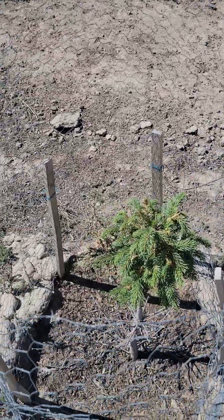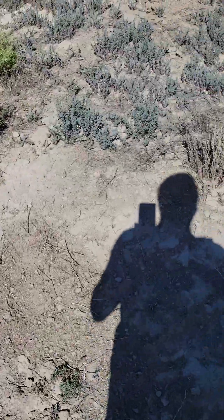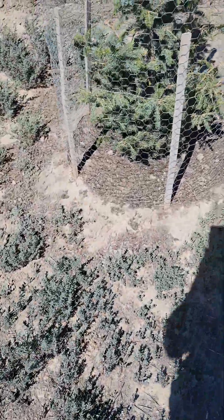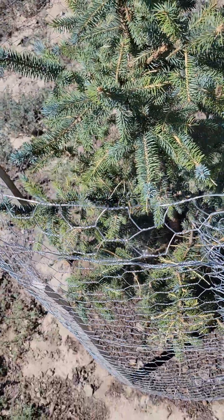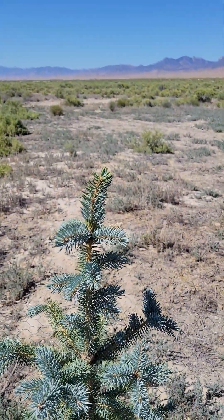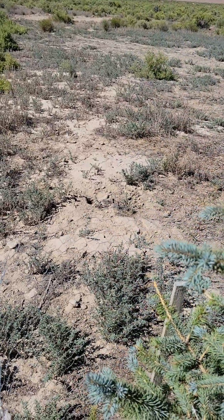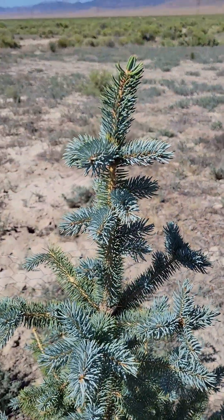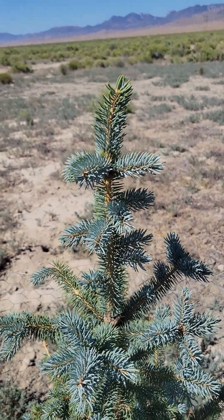I'm not sure why, but everything's getting watered. All new growth right there — look at that. We got almost two inches of new growth on top of this tree.